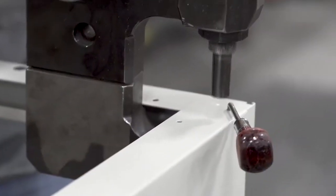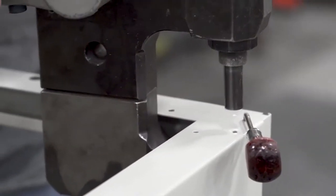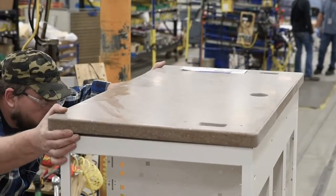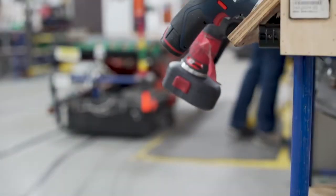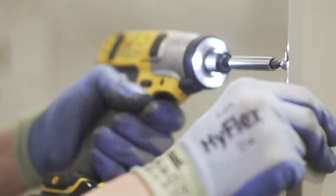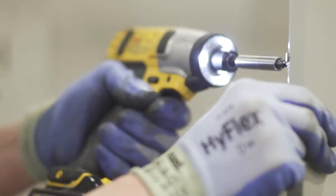Bringing everything together, the final step is a four-station assembly process. Station one puts together the frame of the cabinet, including integrated levelers. Solid surface countertops, made by our in-house fabricators, are placed on the freestanding cabinets before moving to station two, where all of the internal shelving, steel glides, and hinges are installed.